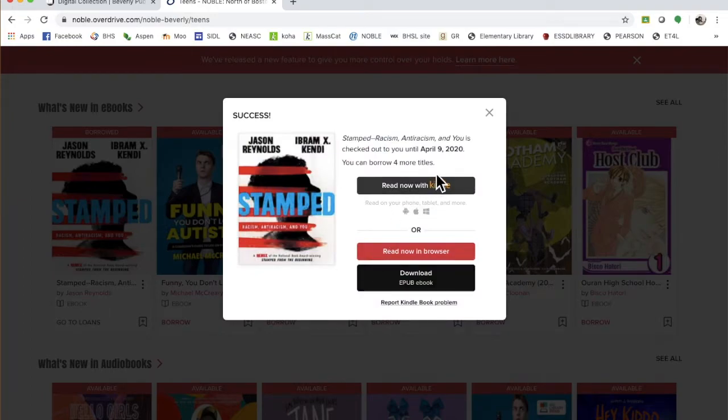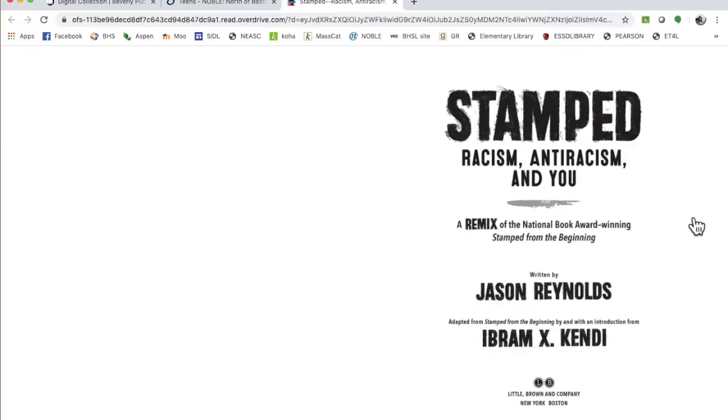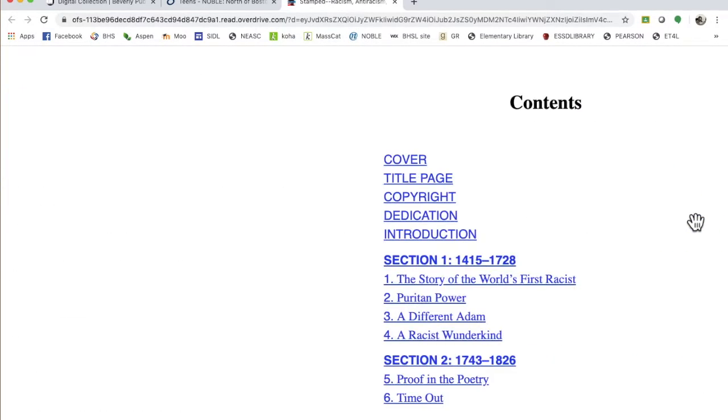I've been dying to read this. Read now with Kindle, download - so many options. I'll just read right now in the browser. And then you just click on it and it goes like this. This is kind of amazing.